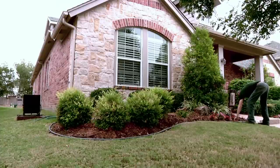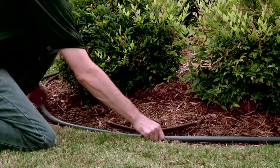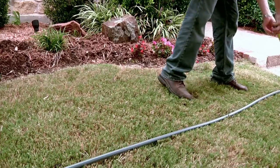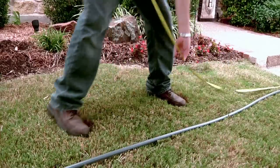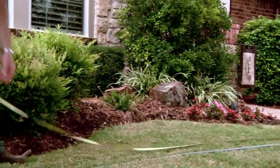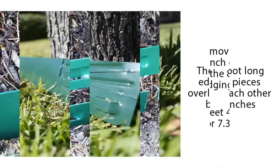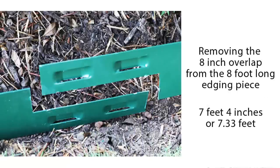First, lay the hose down in the shape of the desired bed. This lets you visualize the shape and make adjustments easily. Once you're satisfied, simply straighten out the hose and measure from one end to the other. Doing this will give you the linear footage needed. Keep in mind that these 8-foot long edging pieces overlap each other by 8 inches, so removing that 8-inch overlap leaves 7 feet 4 inches, or 7.33 feet.